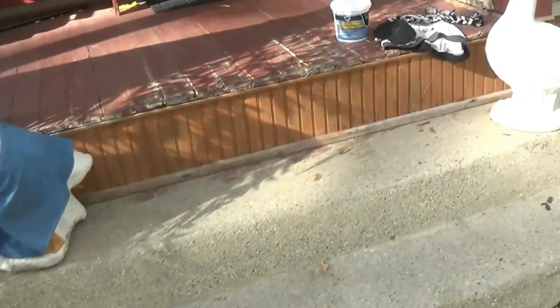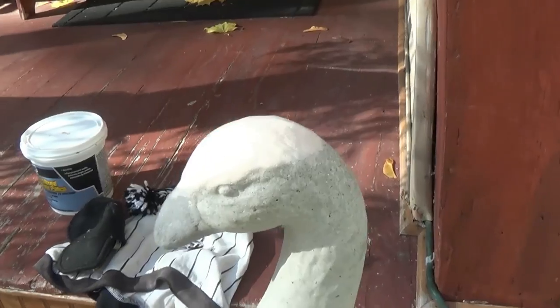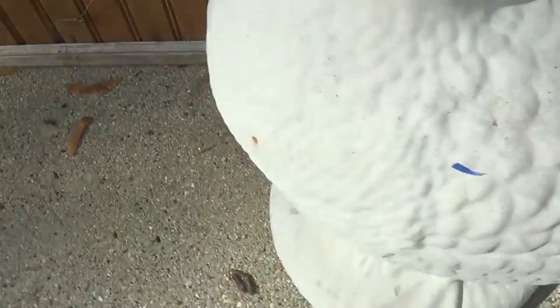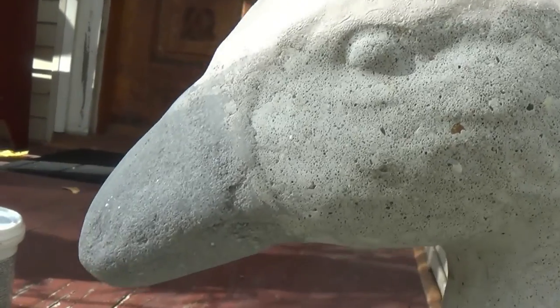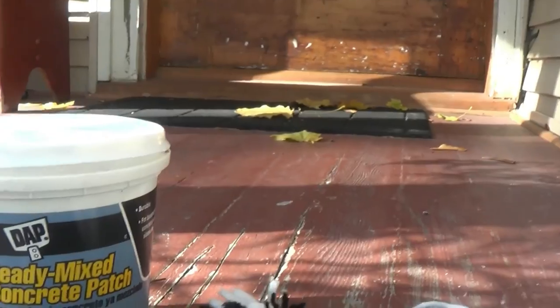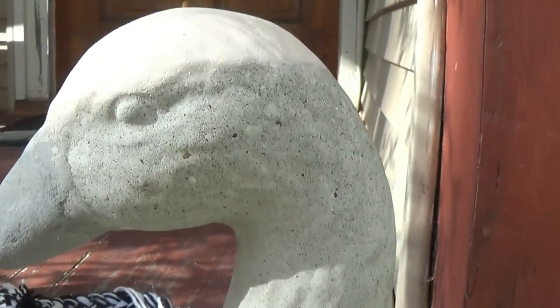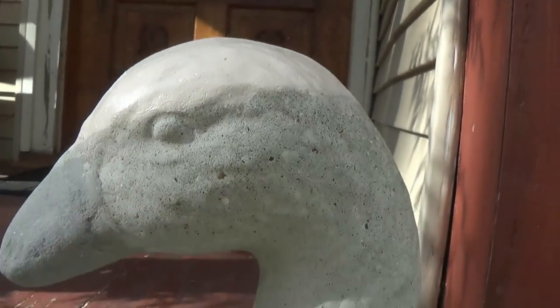Another project I found in the garbage — his beak was broken when I found him. He came with a socks outfit too, but the thing was his beak was broken. So I took some concrete ready-mix patch and fixed it. I'll show you pictures later of how I really fixed him, but you can tell his beak has been refinished and it came out really nice.